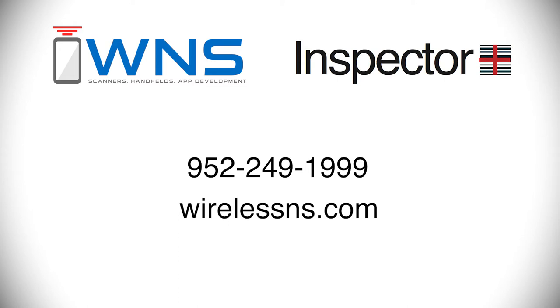Thank you for taking time to learn more about what WNS has to offer. If you still have questions or would like to learn more, you can reach us at 952-249-1999 or via the web at WirelessNS.com.